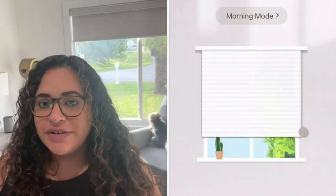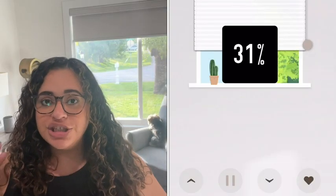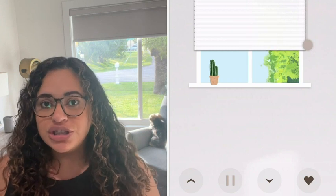You can also use a remote control — it's super simple with three buttons. You can use the middle button to stop it where it's at. You can even set schedules, link it to an app.